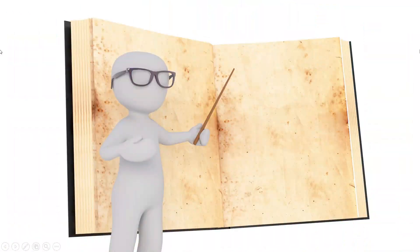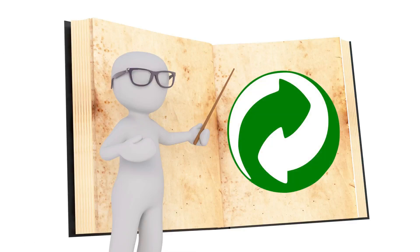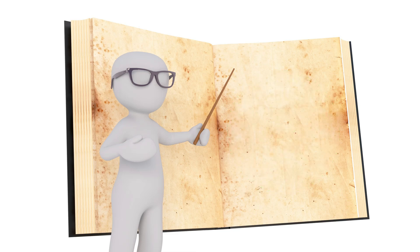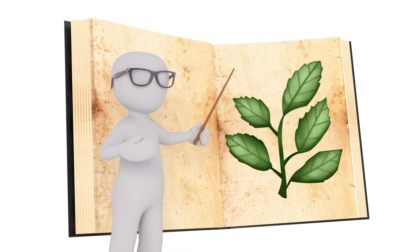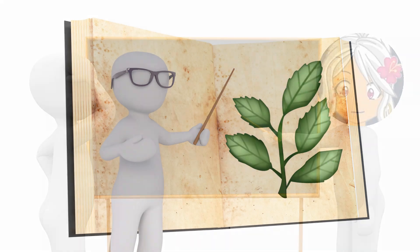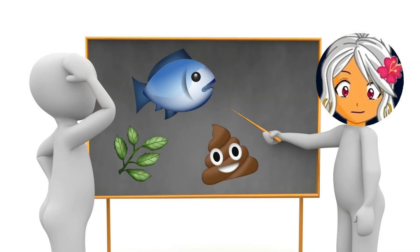My goal here is to explain everything as simply as possible — really high level. I'm going to minimize the usage of complex scientific terms, and instead use cute little icons and emojis. However, one thing I do want to add in is the effect of live aquarium plants, which I think is often missing from most nitrogen cycle explanations. So are you ready? This is really easy, I promise.